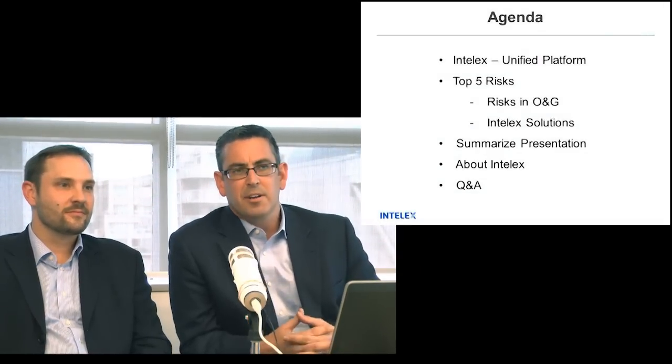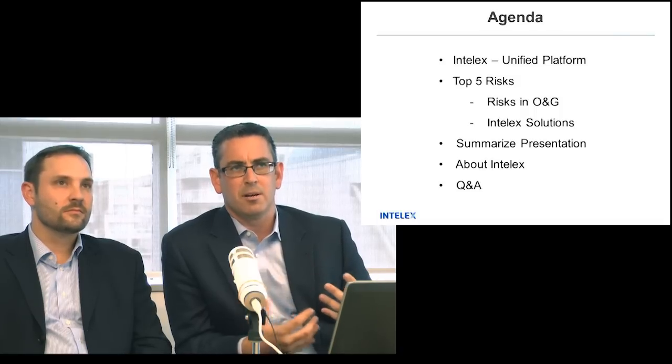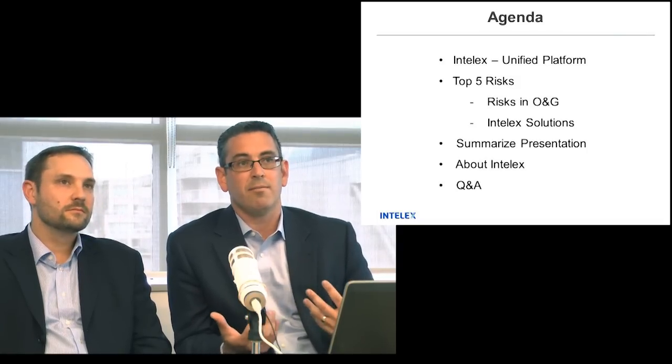To get things started, we're here today to talk about the top five HSE and quality risks that we hear about on a daily basis in the oil and gas industry, and what we're here to accomplish is to help everyone on the call eliminate those risks. I'm going to go to my next slide for an agenda. We really want to use a theme for our webinar today: the Intelex Unified Platform, to help organizations eliminate those top five risks.